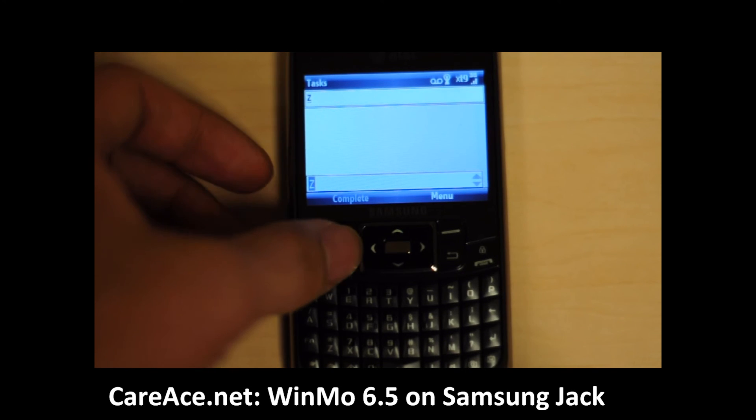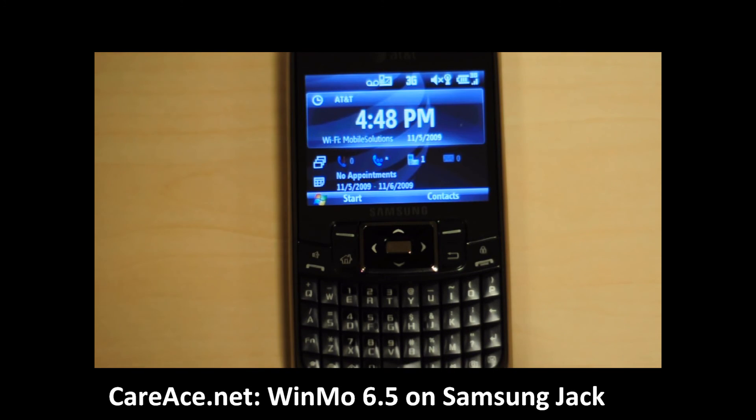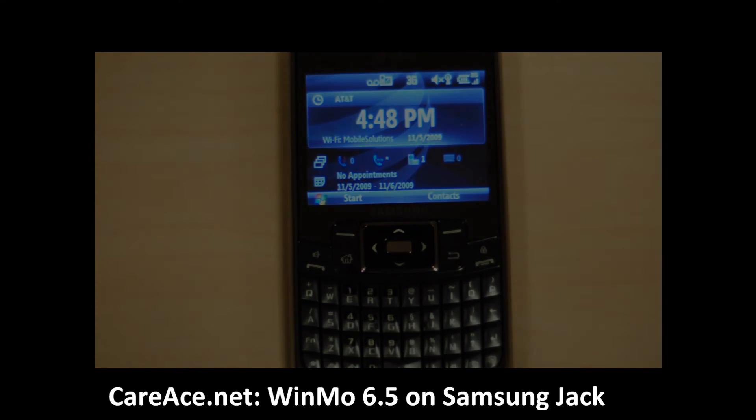So this is a very brief overview of Windows Mobile 6.5 on the Samsung Jack. If you're interested in getting a copy of the upgrade, feel free to go onto Samsung's FAQ page. You can get a link directly from Karris.net. Thank you for viewing.